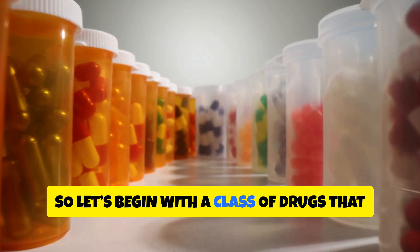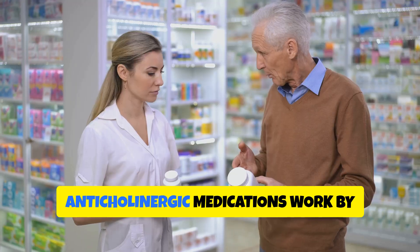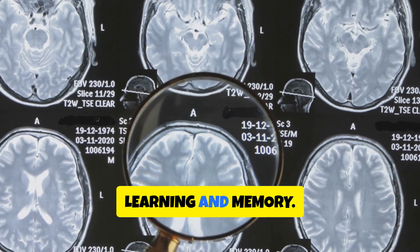Let's begin with a class of drugs that many people take daily without a second thought: anticholinergics. Anticholinergic medications work by blocking a key brain chemical called acetylcholine, which is essential for learning and memory.